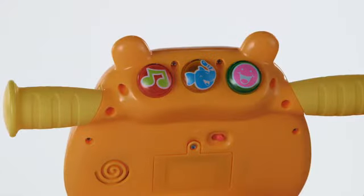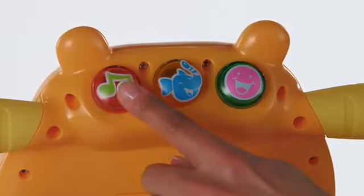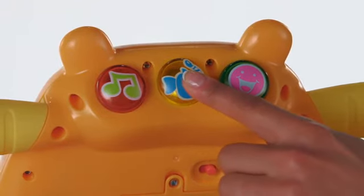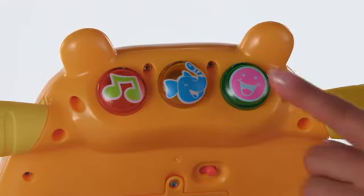The Hippo also features an interactive dashboard kids can use in rocking or riding mode. The dashboard buttons feature music, animal sounds, and silly sounds.